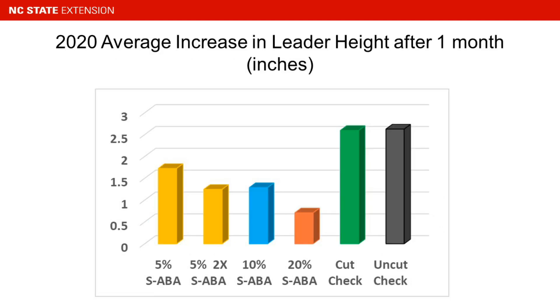When you look at the actual height suppression we got from the treatments, we had better suppression at the higher rates and not quite adequate suppression at the lower rates — but still some suppression. It's interesting that the 2-times 5% rate yielded the same average level of suppression as the 10% rate.